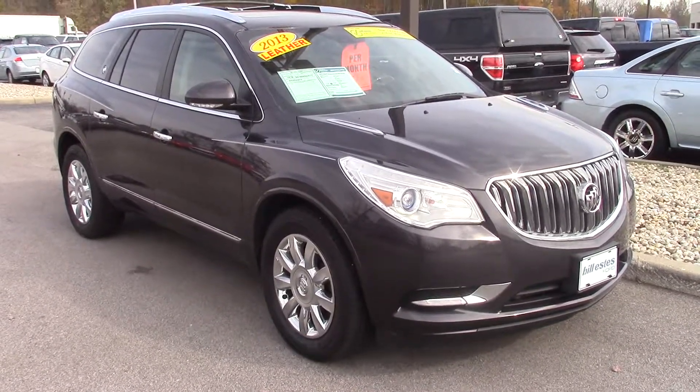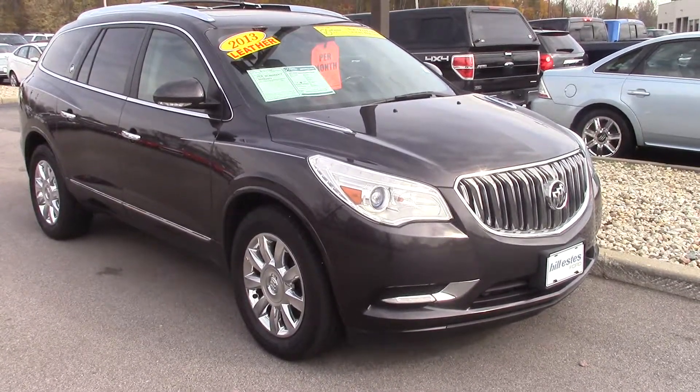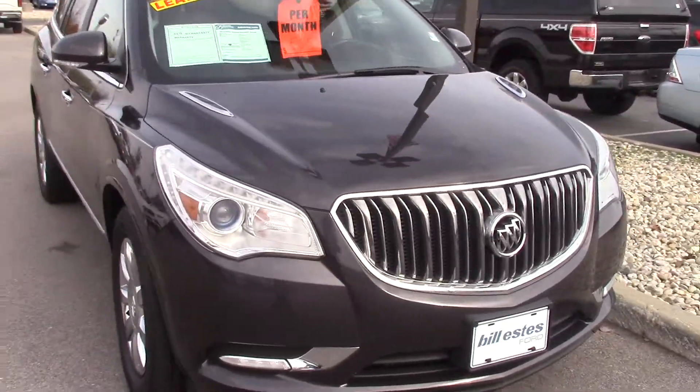Hi, my name is Brandon Wright. I'm an assistant from Bryan Brickler. I just wanted to take a minute to show you this 2013 Buick Enclave. It is a certified vehicle.